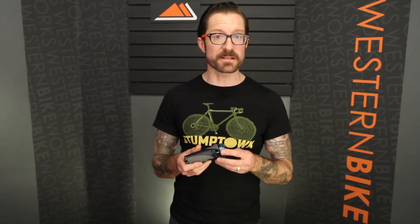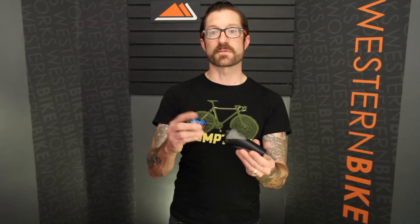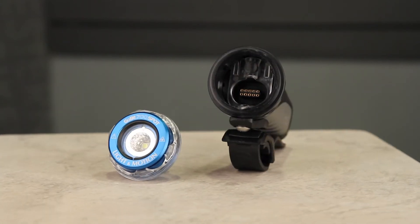New for 2014 is the Gobi system. This is a modular system. When you buy the Gobi 700 Sport it comes with this unit, but then you can get aftermarket head units. The 700 Spot is a 700 lumen head unit with a 20 degree beam angle.